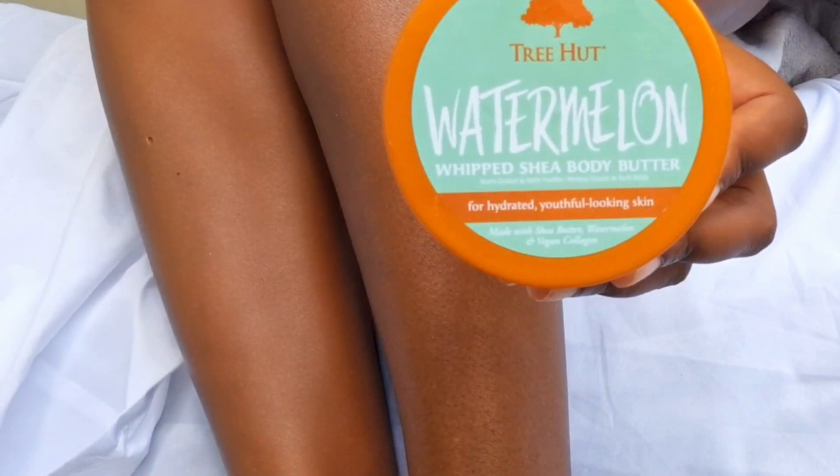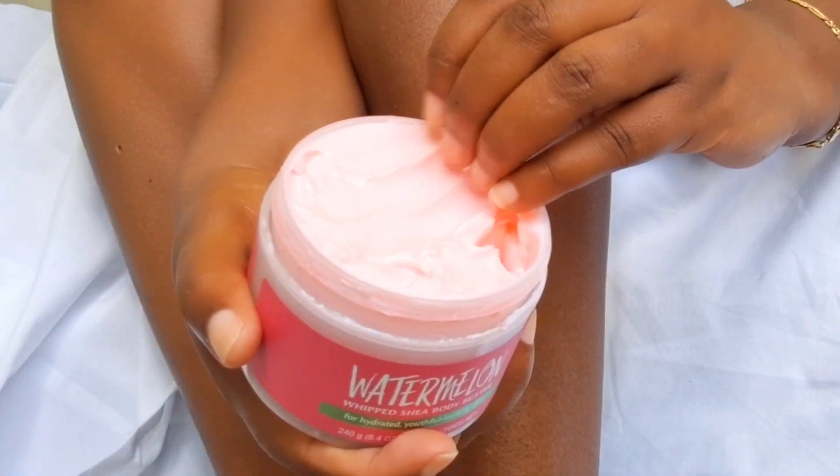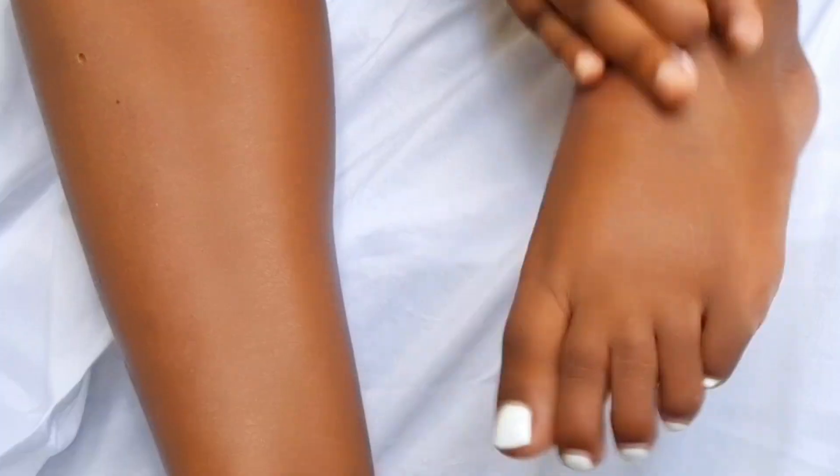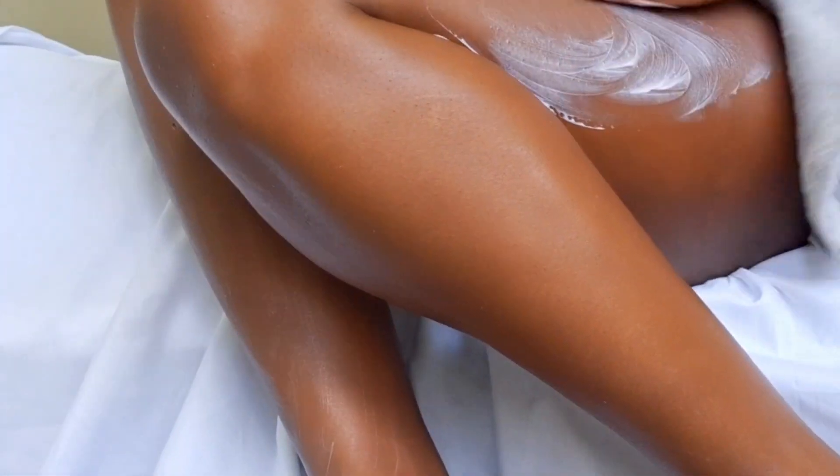So now I'm on to our grand finale, which is this Tree Hut Watermelon Lip Body Butter. Y'all, it feels amazing and it smells amazing. Pairing this with all our other watermelon scents is going to have your girl smelling like the biggest watermelon you ever did smell in the summer.